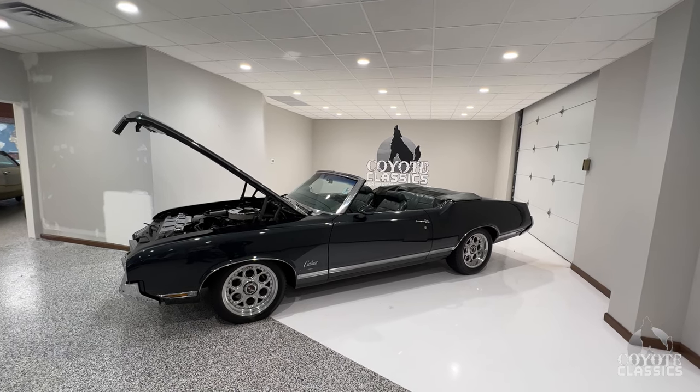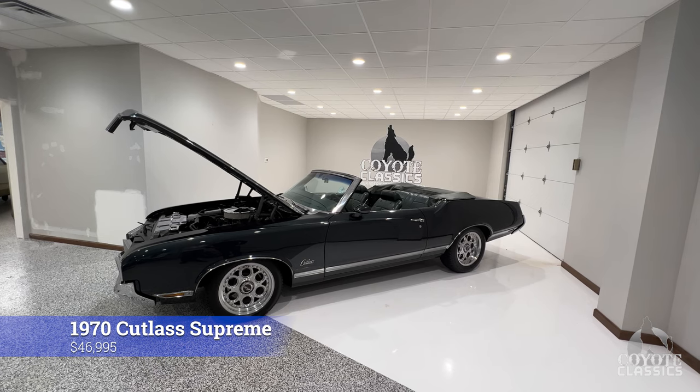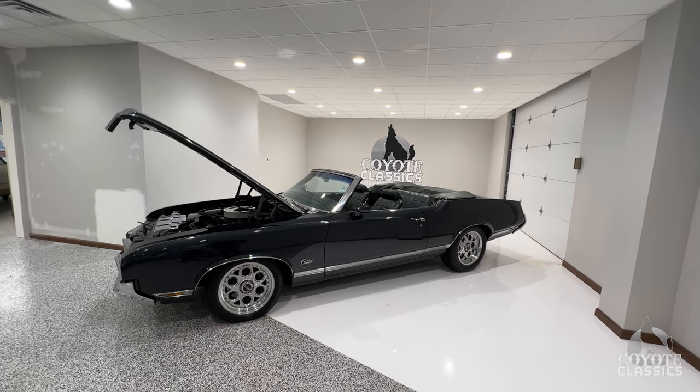Today we're checking out this three-owner 1970 Oldsmobile Cutlass Convertible. Beautiful car with some nice modern upgrades to make this thing really a joy to drive.